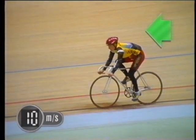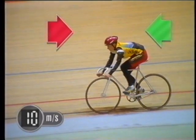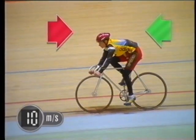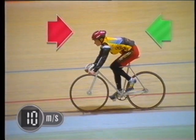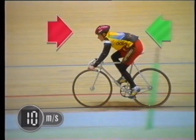So as the cyclist pushes the bike forwards, friction and air resistance are working against it, effectively pushing it back. If the forward force and the backward force balance out, the speed of the bike remains constant.